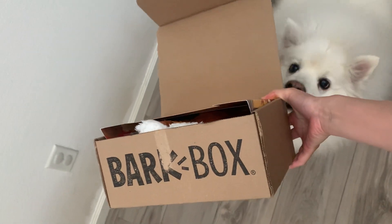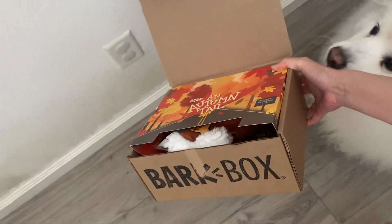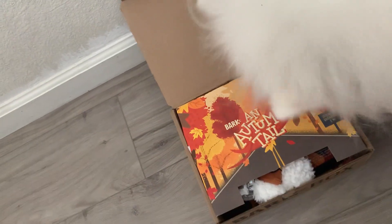Hi everyone and welcome to Ruckus the Esky YouTube channel. Today we have the September Spark Box and it's an autumn tail.